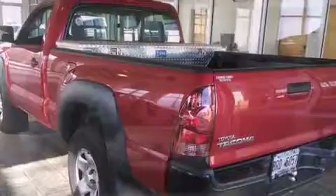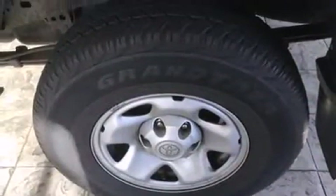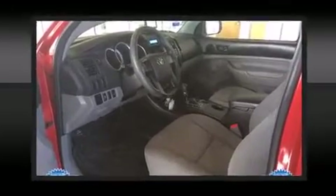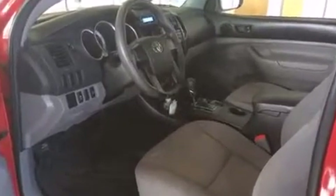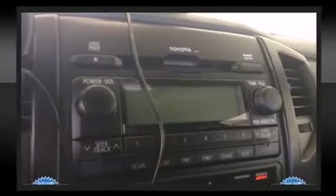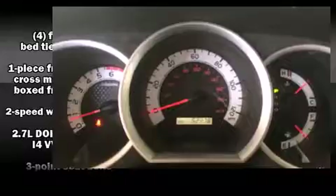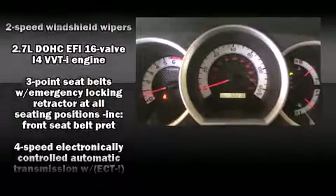Toyota infused the interior with top-shelf amenities such as a tachometer, a rear-step bumper, skid plates, and air conditioning. Enjoy your favorite music via the stereo system, which includes a CD player with MP3 capability and four well-positioned speakers.